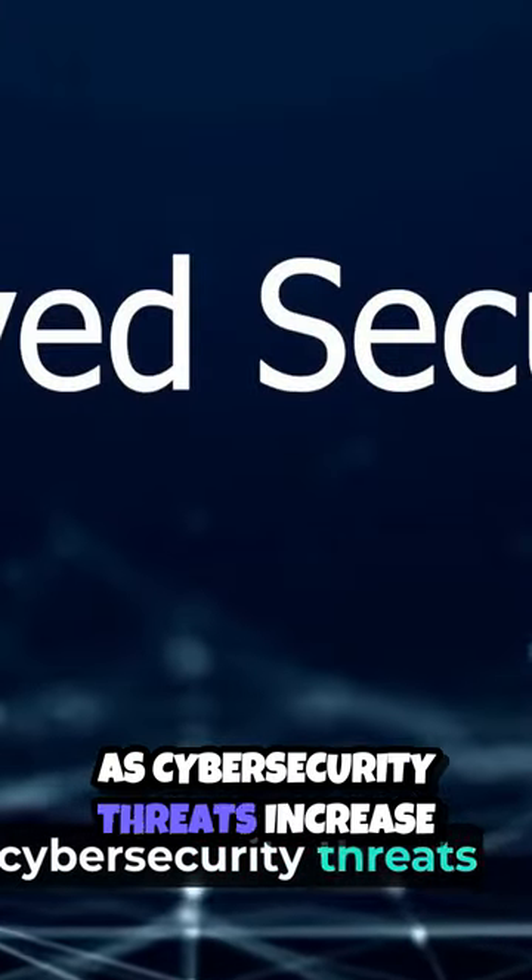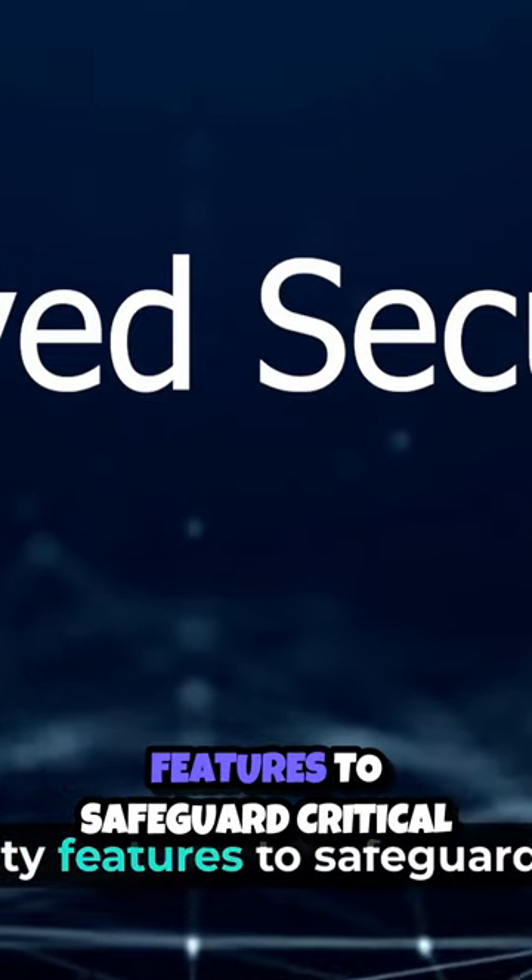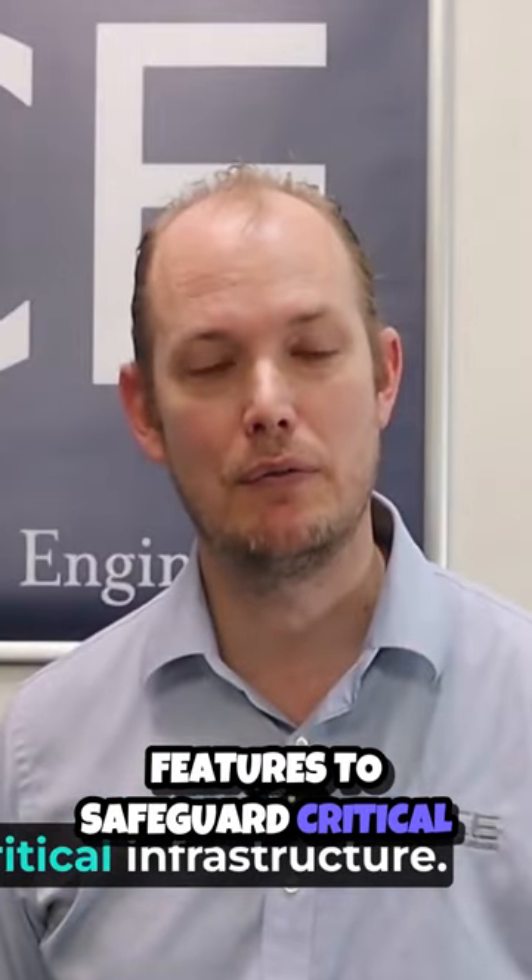As cybersecurity threats increase, Geoscata introduces improved security features to safeguard critical infrastructure.